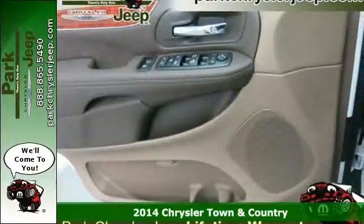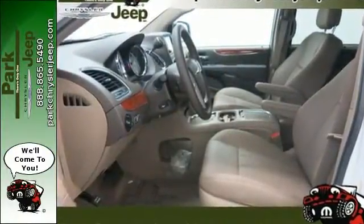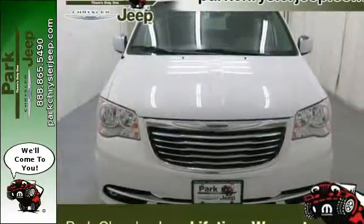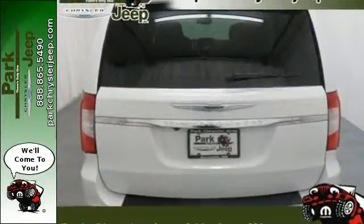Safety features like the advanced multi-stage airbags, a rear-view camera, and stability and traction control give you peace of mind while you enjoy the power of the V6 engine. Stay connected with the Uconnect system and universal garage door transmitter.